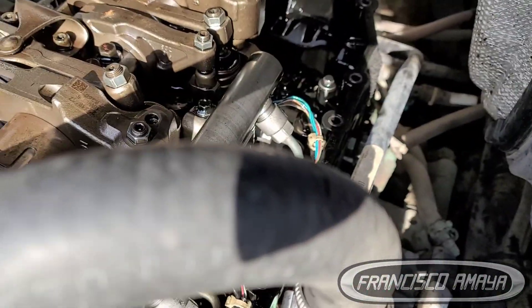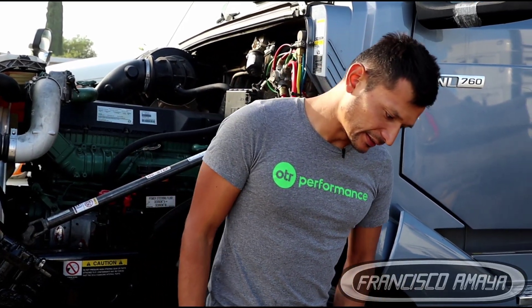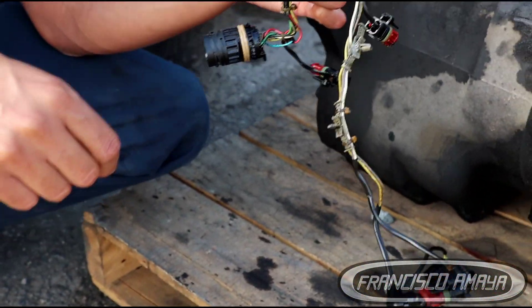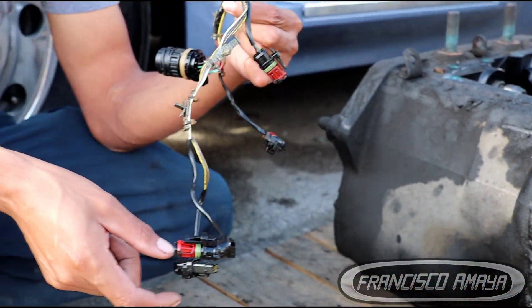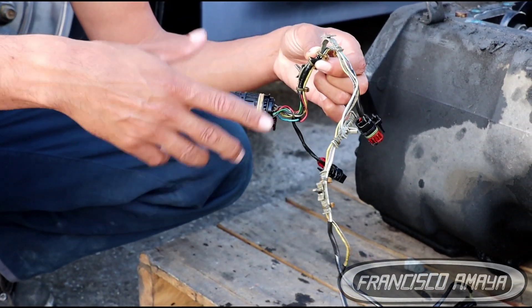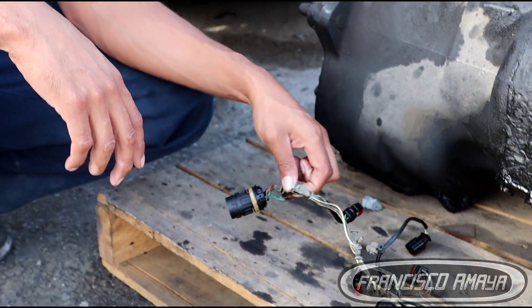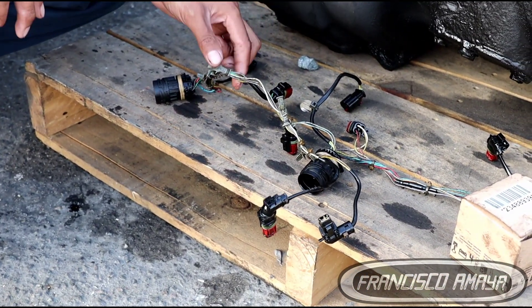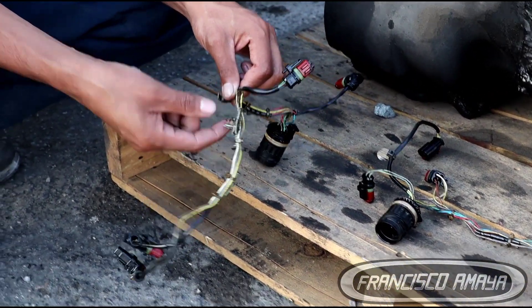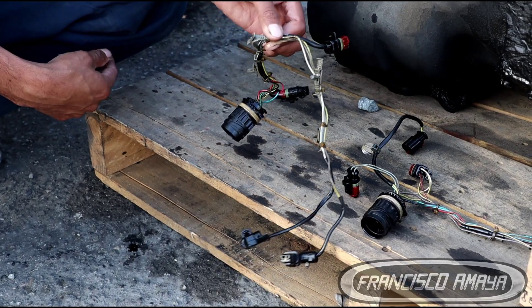We replaced injector number two and the injector wiring inside the engine. The injector wiring looks pretty simple, but wiring inside the engine can get damaged over time — diesel engines experience a lot of vibration, which causes wear and many different types of issues over time.